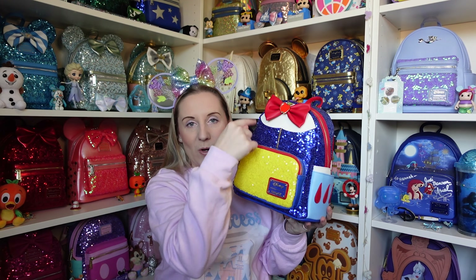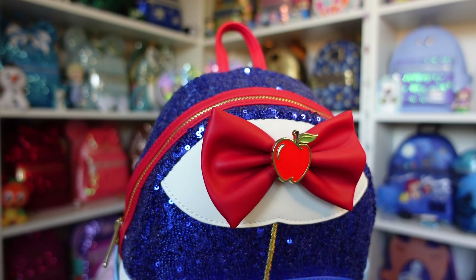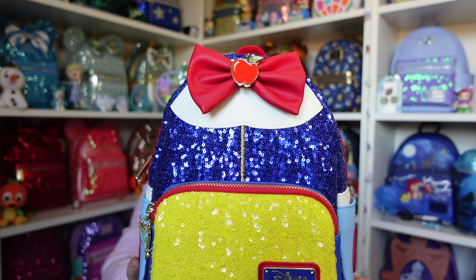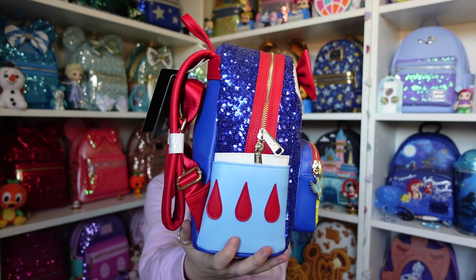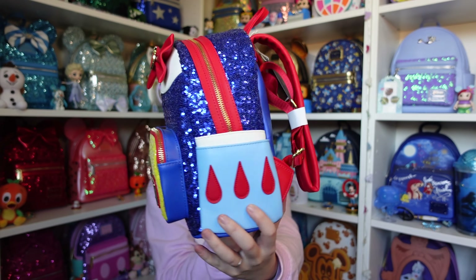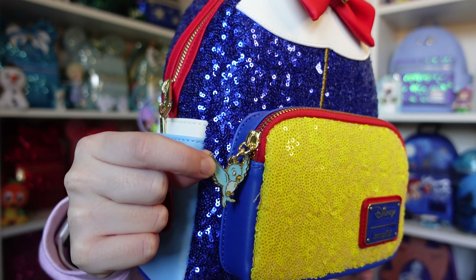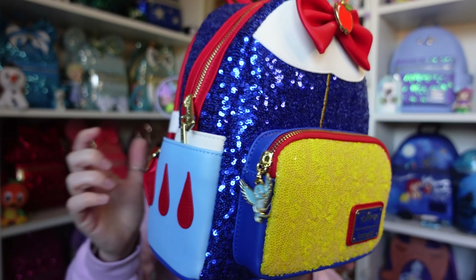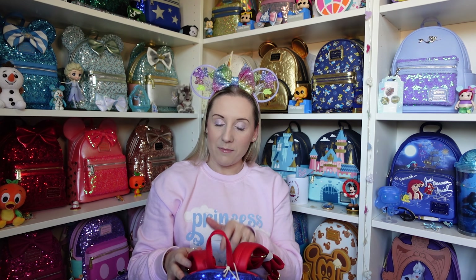She's undeniably Snow White and still a stunning backpack — it's just because she's part of a series that I wish the badge was up there. But look at her colours — she had to have an apple in the bow, and those beautiful blue sequins with yellow to match her dress, plus the side detailing looks like the arms of her dress. There's a tiny little blue bird as the zip puller, so beautiful. The straps are red and the back has the magic mirror.